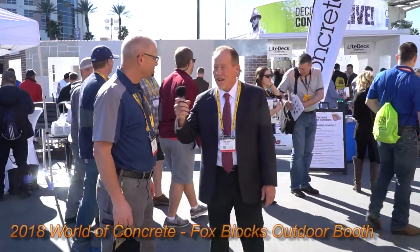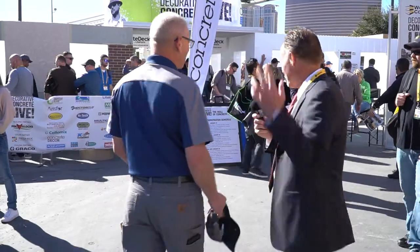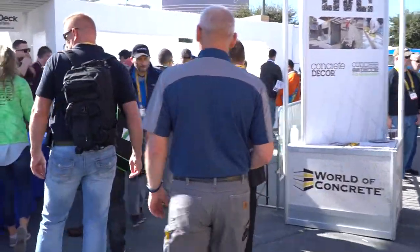Hey, 2018 World of Concrete. We're outside and we have Glenn Clausen with us who just built this 40 by 70 footprint, multiple height walls. This is a decorative concrete outdoor booth — tons of finishes, decorative concrete, Fox Blocks. Look at all the people inside. Every one of these buildings was done with Fox Blocks. We built them in two and a half days, just two of us. It was crazy and windy, but we got it done.